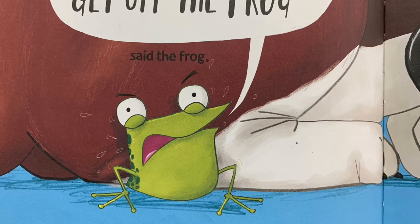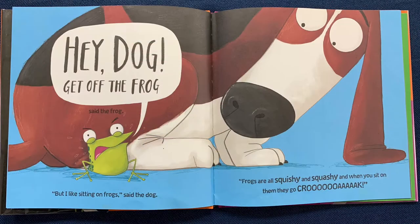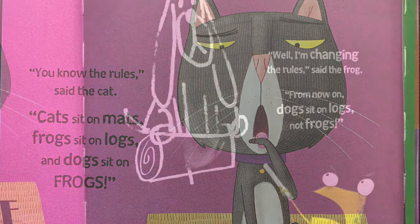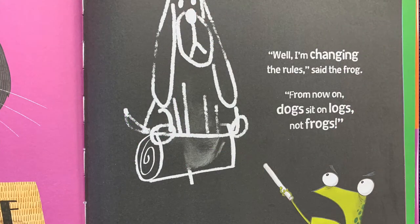"Hey dog, get off the frog!" said the frog. "But I like sitting on frogs," said the dog. "Frogs are squishy and squashy, and when you sit on them they go croak." "You know the rules," said the cat. "Cats sit on mats, frogs sit on logs, and dogs sit on frogs." "Well, I'm changing the rules," said the frog.